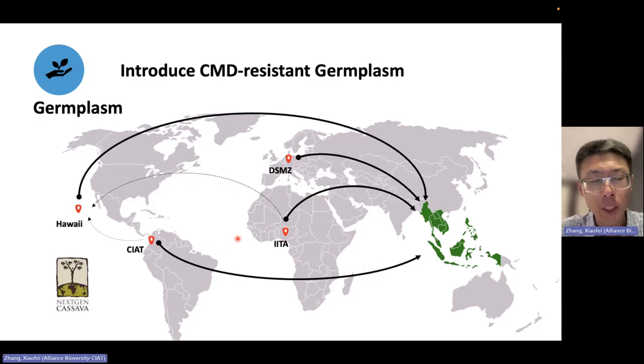For CMD resistant material, over the past four or five years, we have introduced new resources from different source populations to Southeast Asia. First we introduced a population from CIAT and IITA. Later we introduced a population from Hawaii, with seeds derived from material from CIAT and Africa, so many seeds should carry CMD resistance genes. We also introduced material from Dr. Steve Winter's lab in Germany, especially dual resistant material to both CMD and CBSD — because CBSD is a prospective disease.